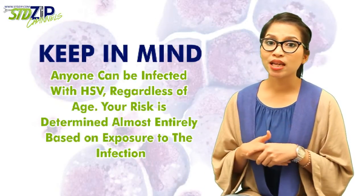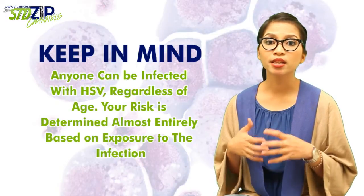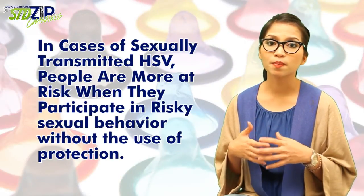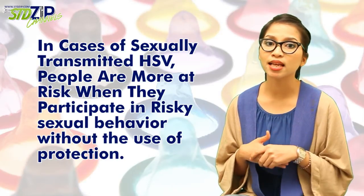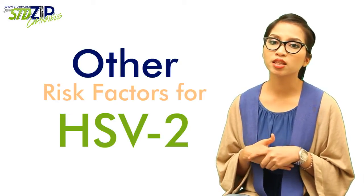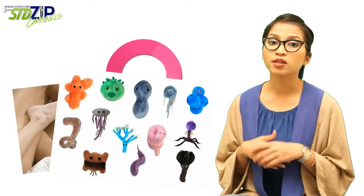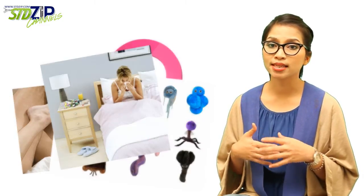Keep in mind that anyone can be infected with HSV, regardless of age. Your risk is determined almost entirely based on exposure to the infection. In cases of sexually transmitted HSV, people are more at risk when they participate in risky sexual behavior without the use of protection. Other risk factors for HSV-2 include having multiple sex partners, being female, having another sexually transmitted infection or STI, and having a weakened immune system.